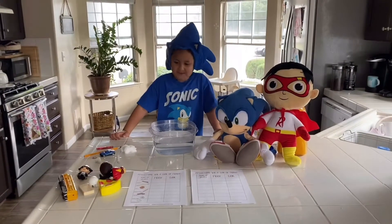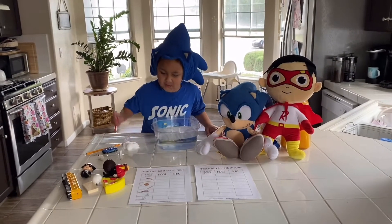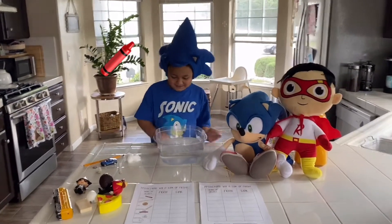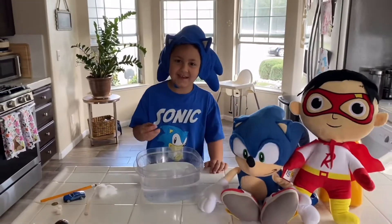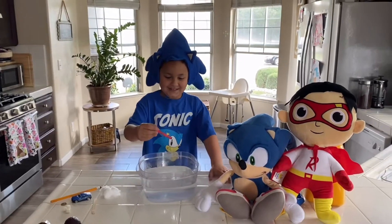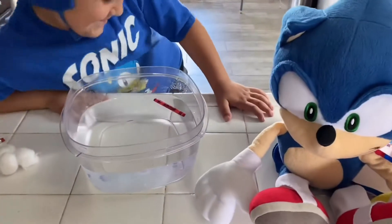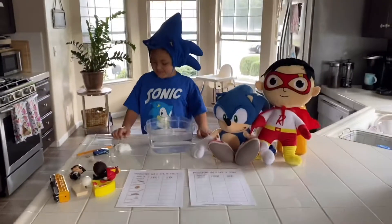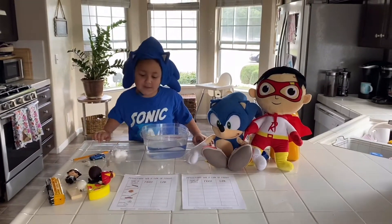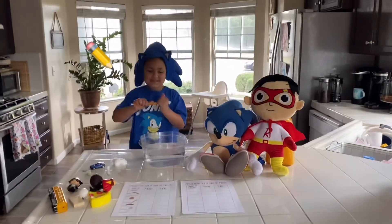Alright, let's get started! What's the first item? A level. Okay, so what do you think — is it going to sink or is it going to float? You think so? Yeah, okay let's try it. See? It floated! Okay, so we're gonna put that it floated. Alright, what's the next one?